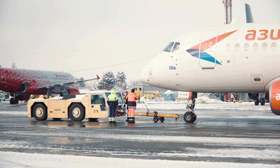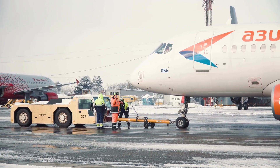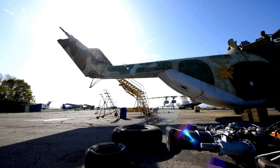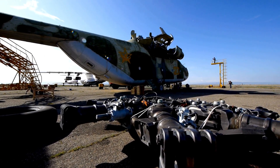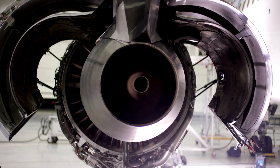You'll discover how a hidden network of powerful tools and precision systems makes every flight possible, and why airlines, engineers, and military fleets rely on this equipment every single day. Whether you're an aviation professional, enthusiast, or just someone curious about what really happens before a plane takes off, this video will change the way you see the runway.